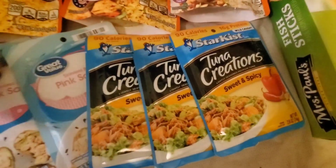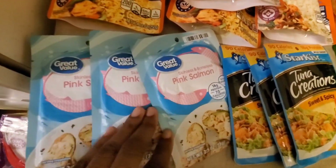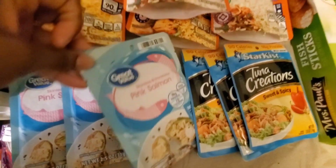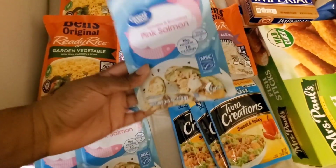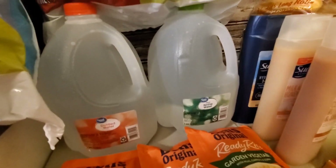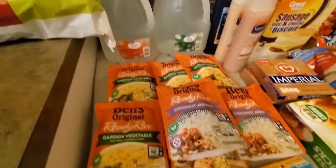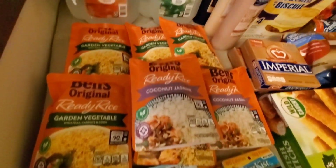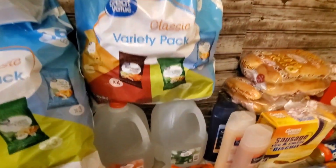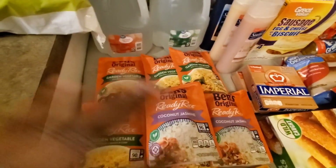We also have for the stockpile some more sweet and spicy tuna creations, and three more packs of pink salmon in packaging — one, two, three. These are something every prepper should have because they're already cooked and easy to pack and go, and they don't weigh anything. We also have one gallon of distilled water and one gallon of spring water. Every time I go to the store I think about what I can add to the stockpile, even if it's just a little.